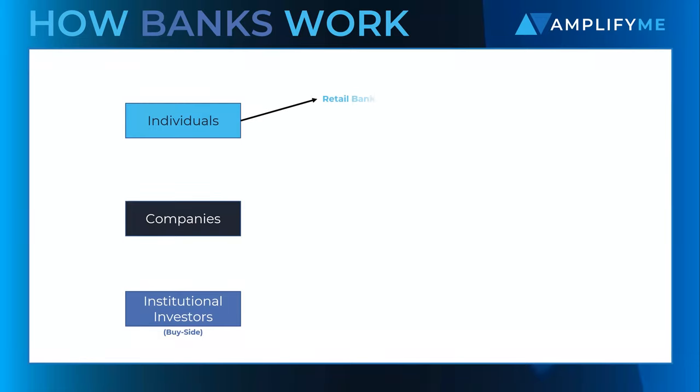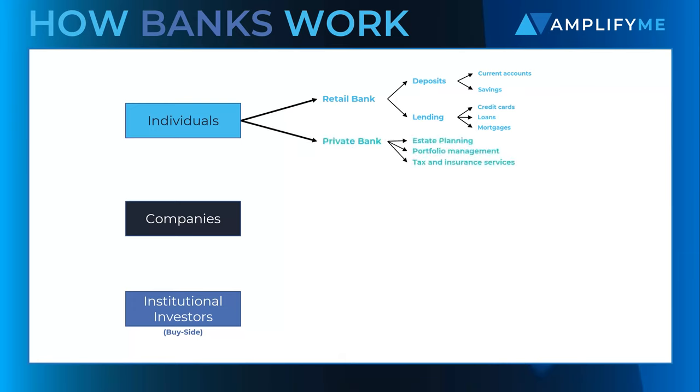Individuals tend to interact with the retail bank, making money through the simple act of taking deposits and lending money. If you are wealthy enough, you may gain access to the wider range of services offered to high net worth individuals, where banks receive both spreads and product and advisory related fees. High quality retail banks offer brilliant customer service and a wide range of well priced retail banking products.